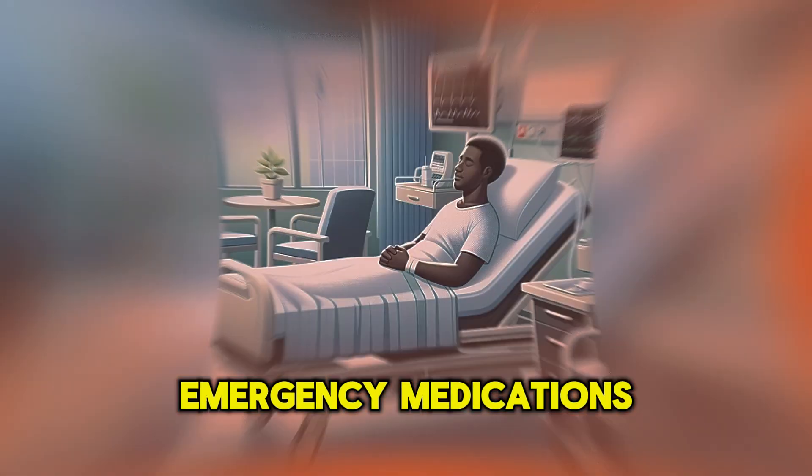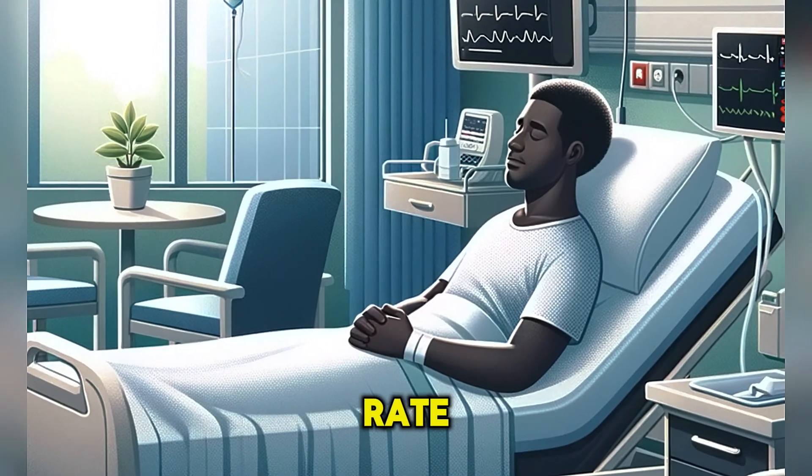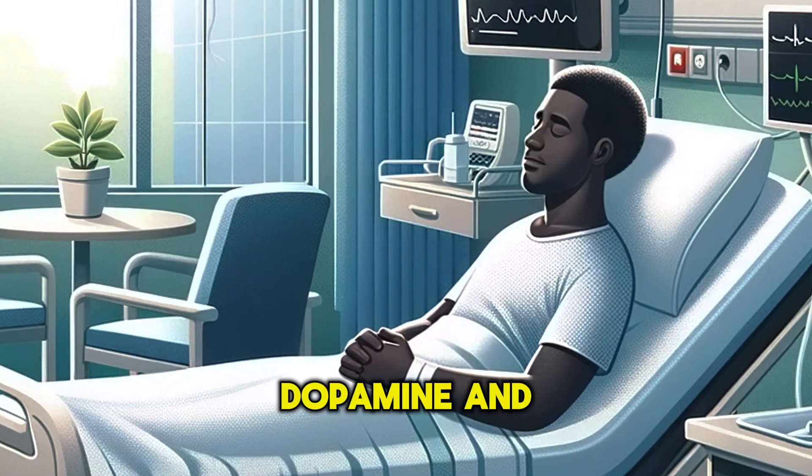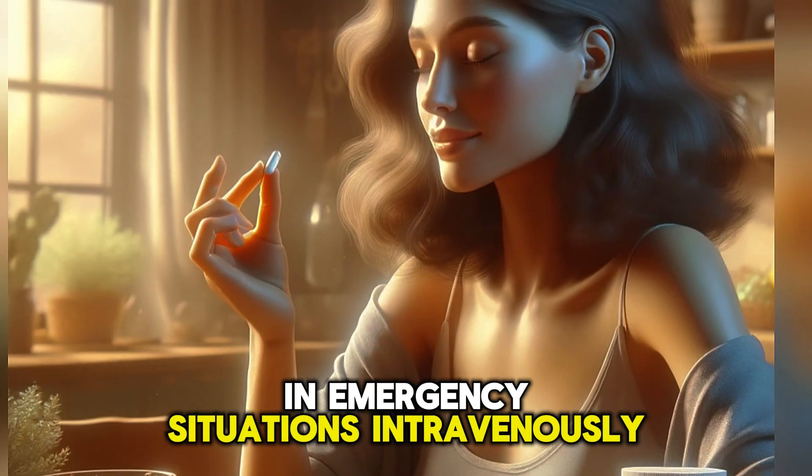Emergency medications include atropine, administered intravenously to acutely increase heart rate. Dopamine and epinephrine can also be used in emergency situations intravenously.